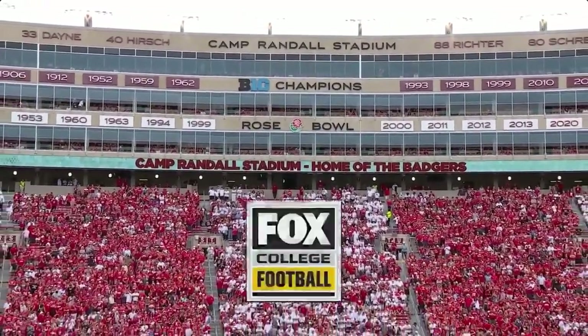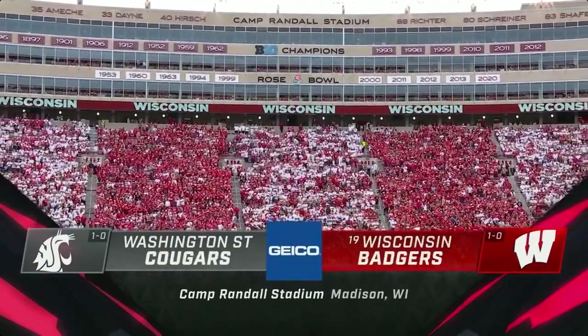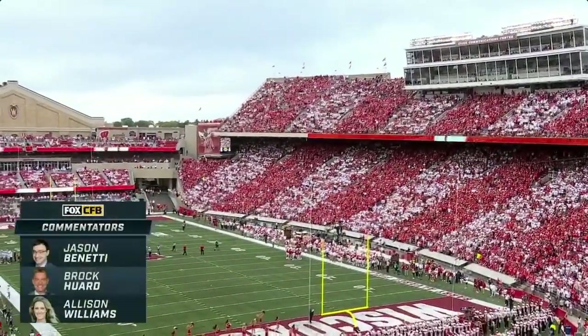Camp Randall Stadium's been around for one hundred and five years, well known for its seismic activity and seventy-five thousand plus. Welcome to Fox College Football, sponsored by Geico.